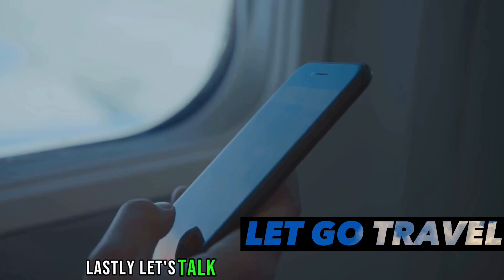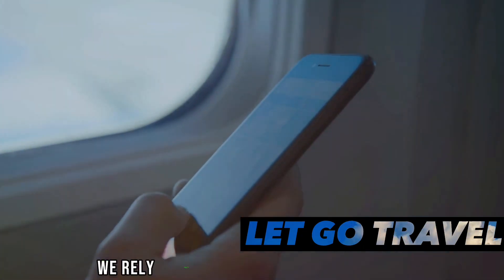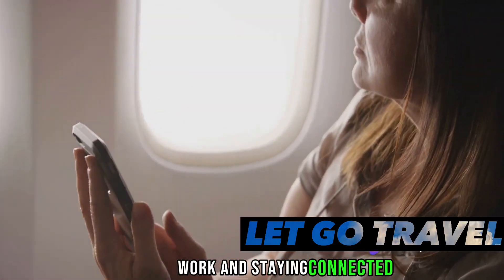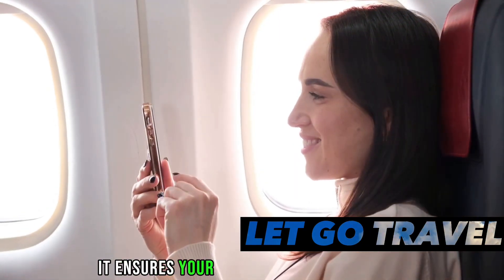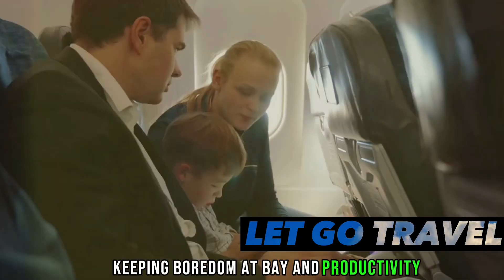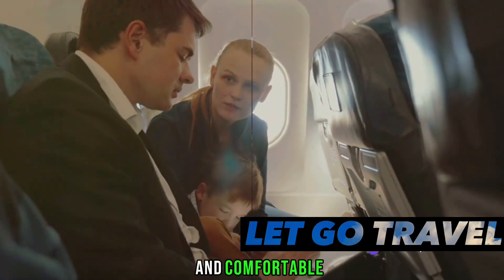Let's talk about carrying a portable charger. In today's digital age, we rely heavily on our devices for entertainment, work, and staying connected. A portable charger is your lifeline when the plane's outlets are taken, or worse, non-existent. It ensures your devices stay powered throughout your flight, keeping boredom at bay and productivity high. Remember, preparation is key to a stress-free and comfortable flight.